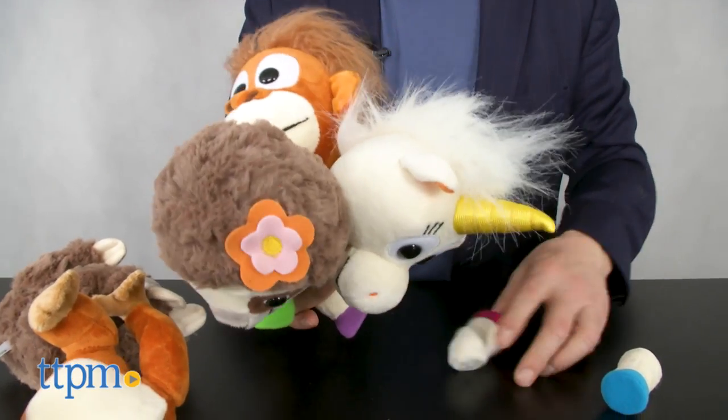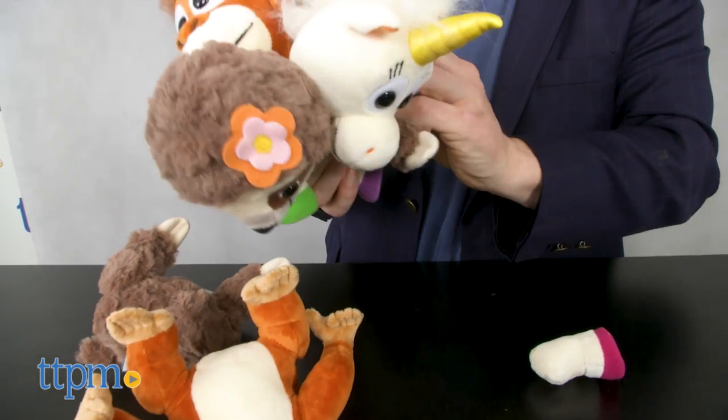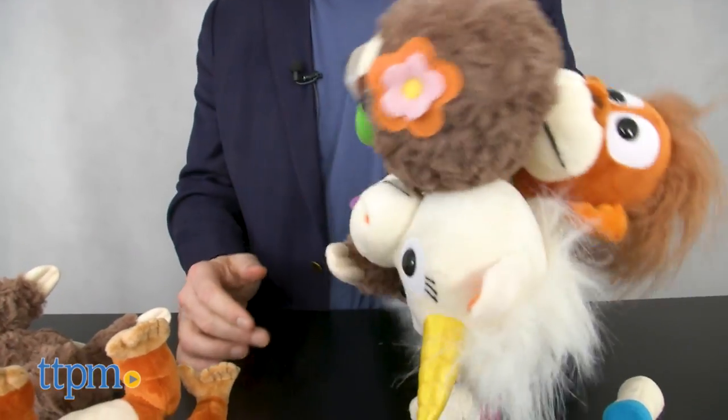We've been really taken by these for their quality, charm, sense of whimsy, and of course the fun of mixing and matching all the pieces.